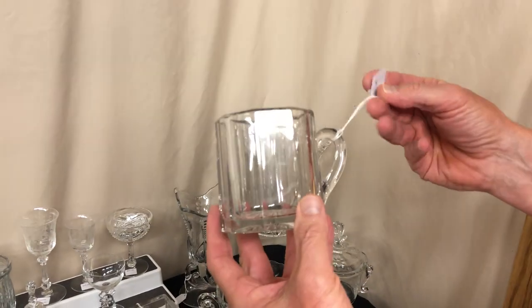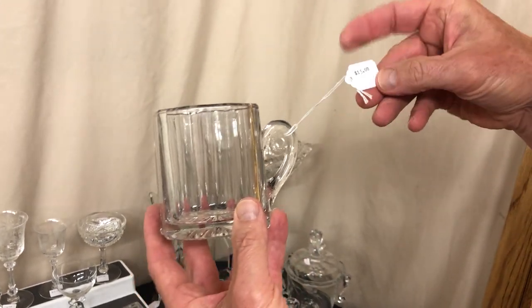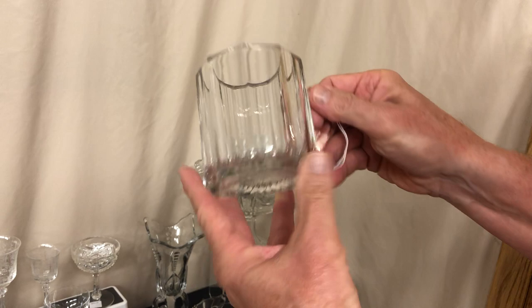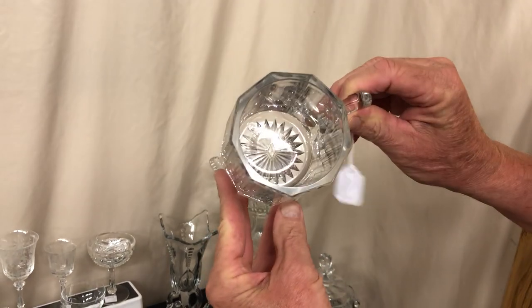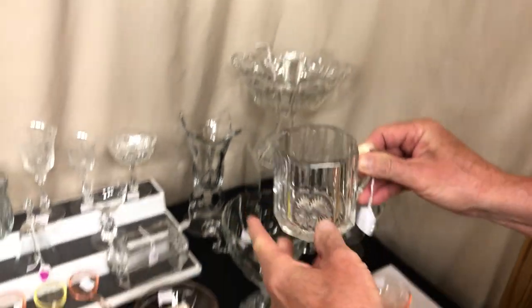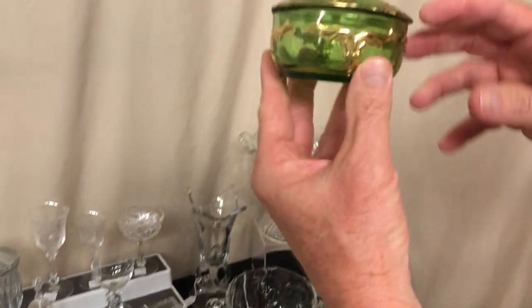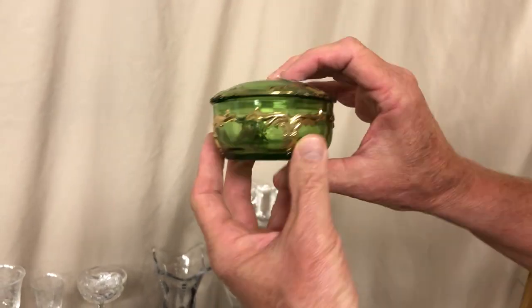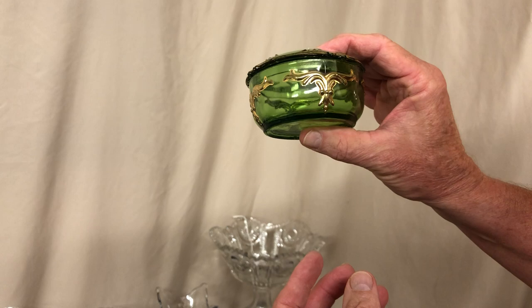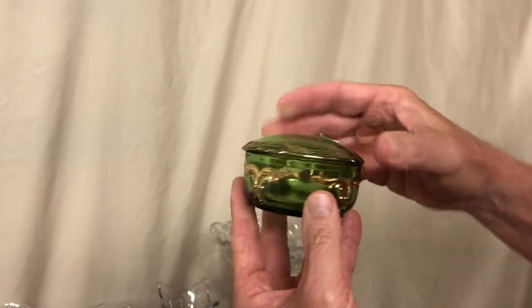Flat Panel shaving mug, priced $15 — it does have some roughness and little nicks on some corners on the bottom. Marked inside the center of the bottom. Wing Scroll covered little trinket box, marked $12.50. In my opinion it's not Heisey, but it seems the Heisey collectors buy them anyway.